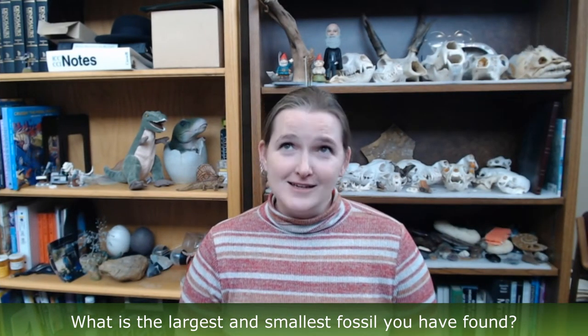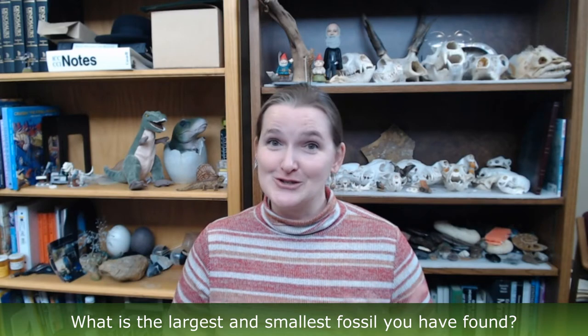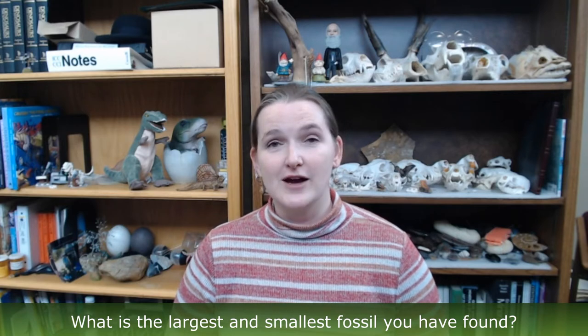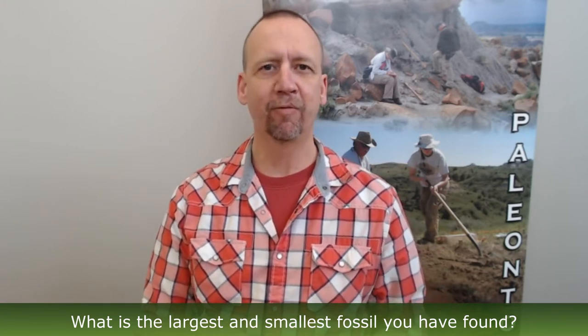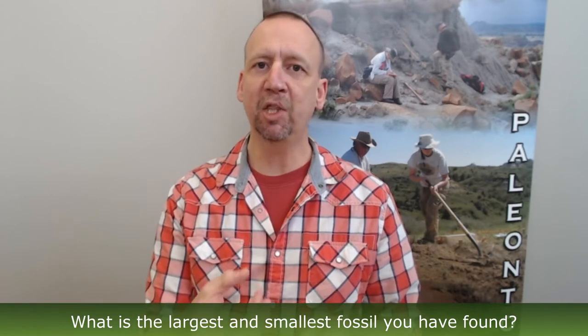As a dinosaur paleontologist, some of the creatures we find are indeed big, which does take up a lot of space in our storage room. One of the largest creatures I found was at that Wyoming site — Camarasaurus, a big long-necked dinosaur that lived during the Jurassic period in the Morrison Formation. On the other end, the smallest fossils can actually fit on the head of a pin. Usually they're very small teeth from small rodents, moles, or voles — sub-millimeter in size. Very, very small.